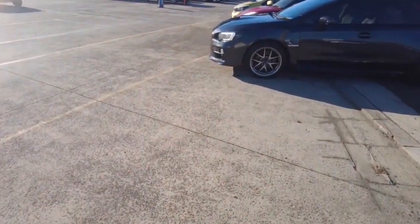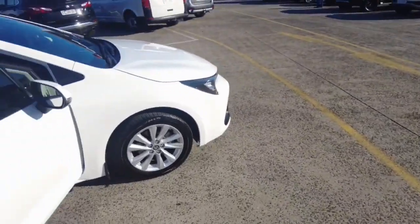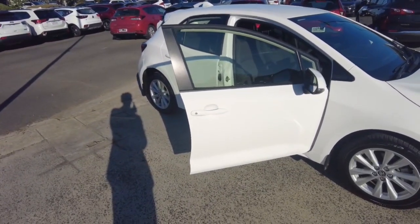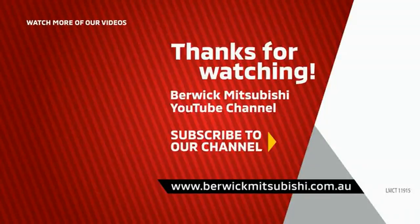If you are wanting to take a look at this car, you can just give us a call or come down at 20 to 32 Kangan Drive and we'll sort you out. Thank you for watching this video and I'll see you in the next one. Bye.